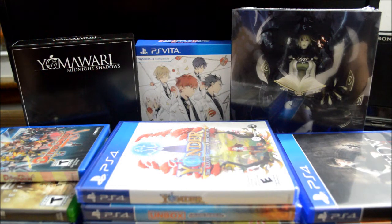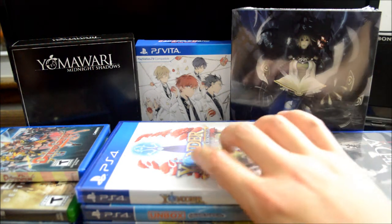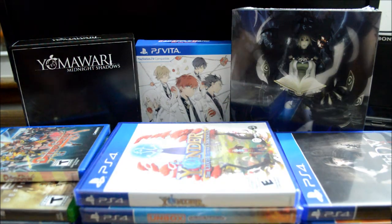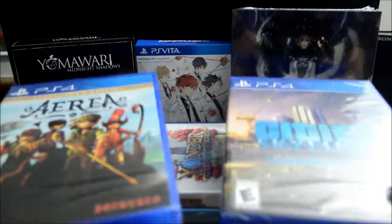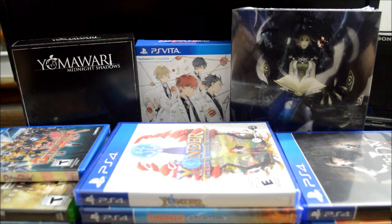That's it — this is my October 2017 pickup video. There are a total of 20 games here. What I'm going to do in November is unbox all those GameStop exclusive and Soedesco games, which also includes those two I picked up in September. So stay tuned, there will be a lot of unboxing videos in November. Thank you for watching, and don't forget to subscribe for more videos in the future.